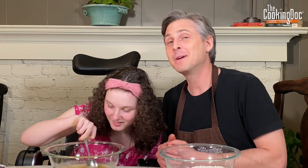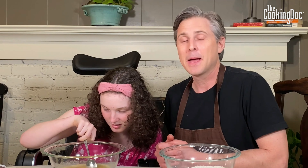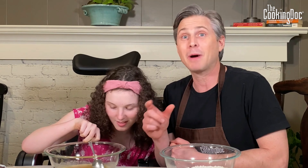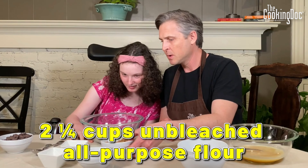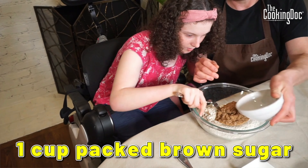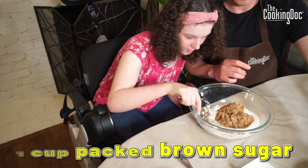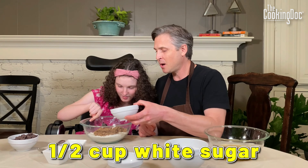Let me tell you how good these cookies are — I had them 16 years ago and didn't have them again until last week, but I remembered exactly how they tasted through every one of those 16 years. When my wife made them again, they were just as good as I remembered. So we've got two and a quarter cups of all-purpose flour, and then a cup of packed brown sugar.